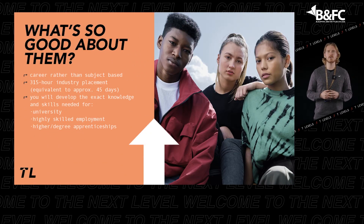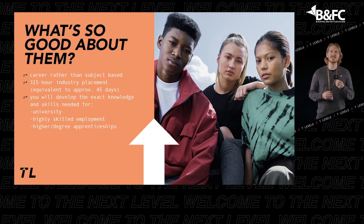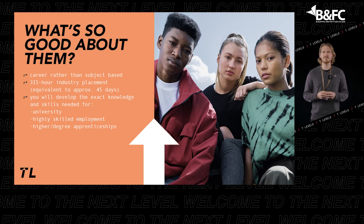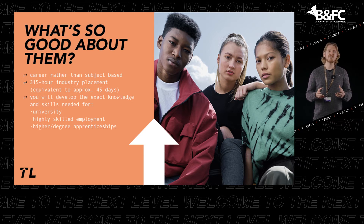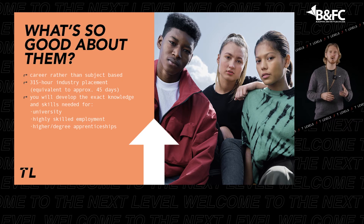T-Levels are ideal if you have finished your GCSEs and want the knowledge and experience to get straight into employment, an apprenticeship, or higher education. They are for young people who are academically strong and ambitious to get ahead in high-level technical occupations.